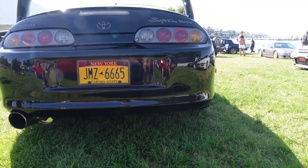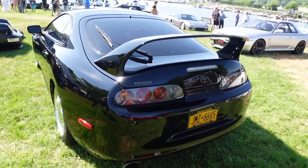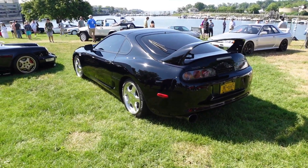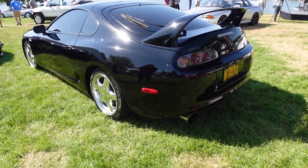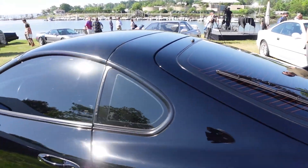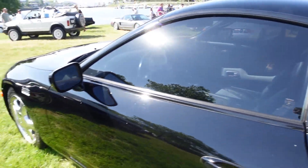New York plates. Black cars on a bright, sunny day. Manual transmission.